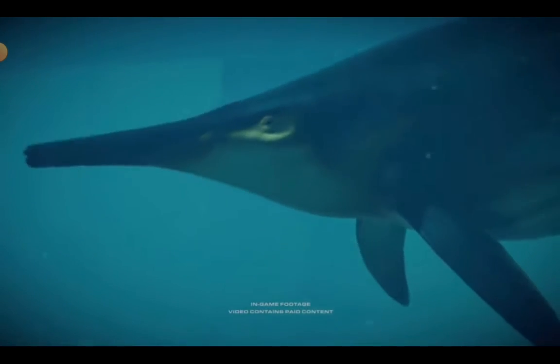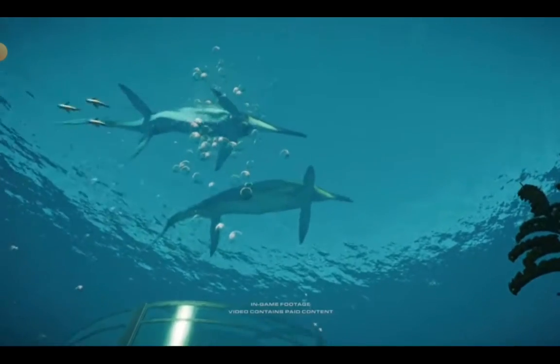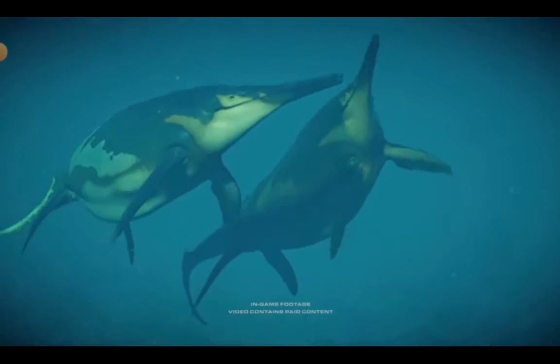Shonisaurus, one of the larger great ichthyosaurs of the late Triassic period — its rotund frame and flippers not only made it a slow and graceful giant, but a maneuverable hunter as well.